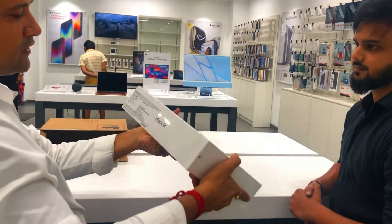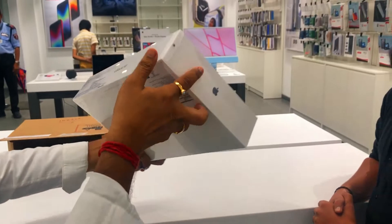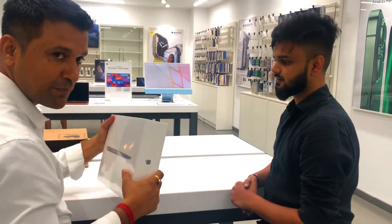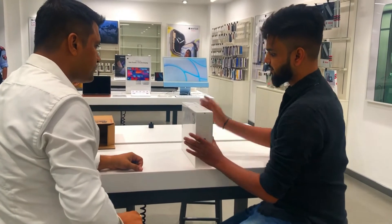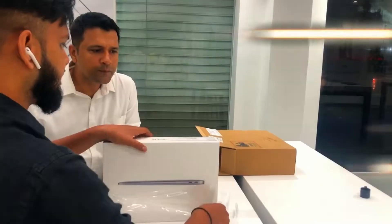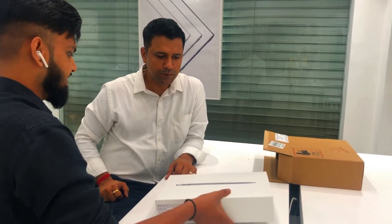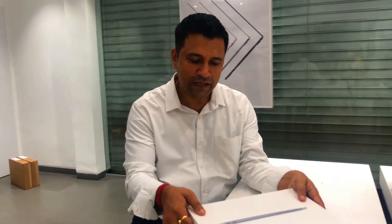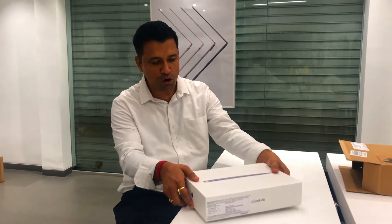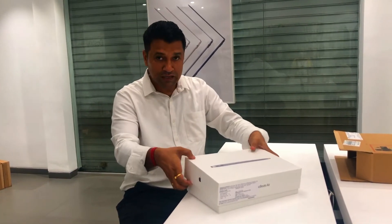And here are the specifications. So let's do the unpacking. I am very excited. Let's see. This is the box — a highly costly box, worth more than a lakh.